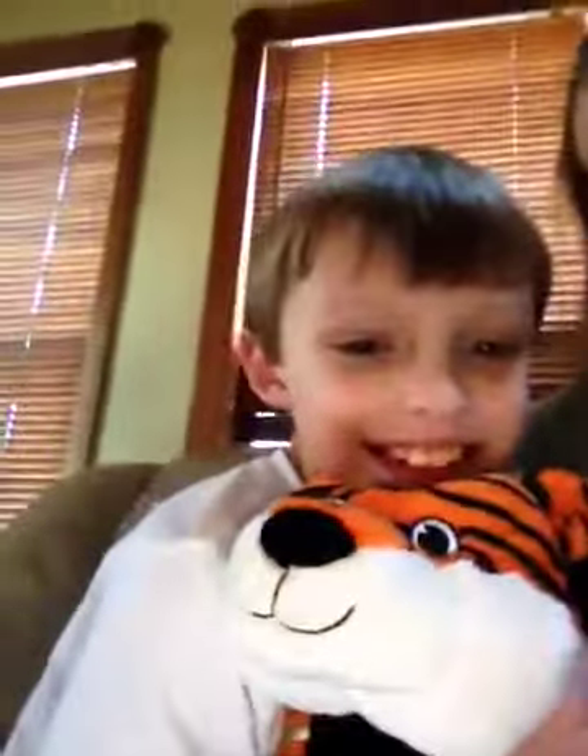Then he got a Bengals pillow pet. Isn't that sweet? And it's actually pretty cute. The store was sold out of them three times, so it was hard to get.